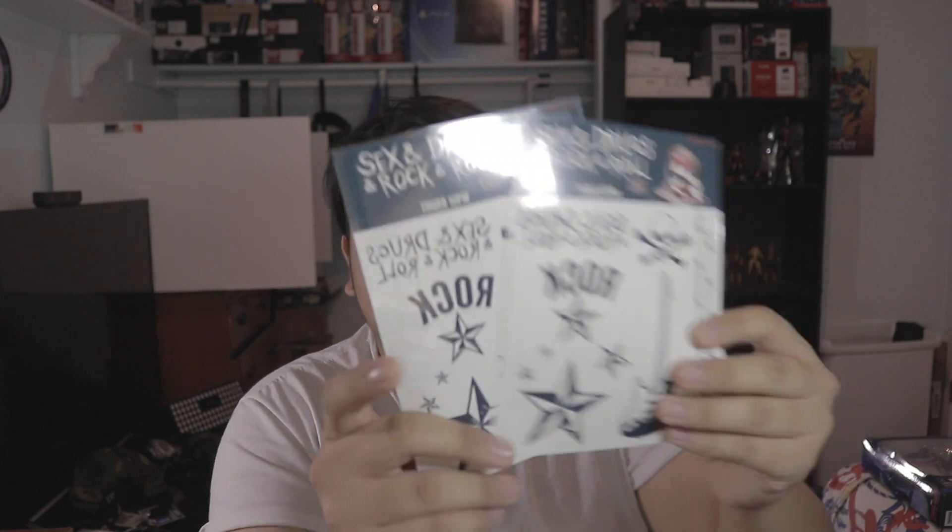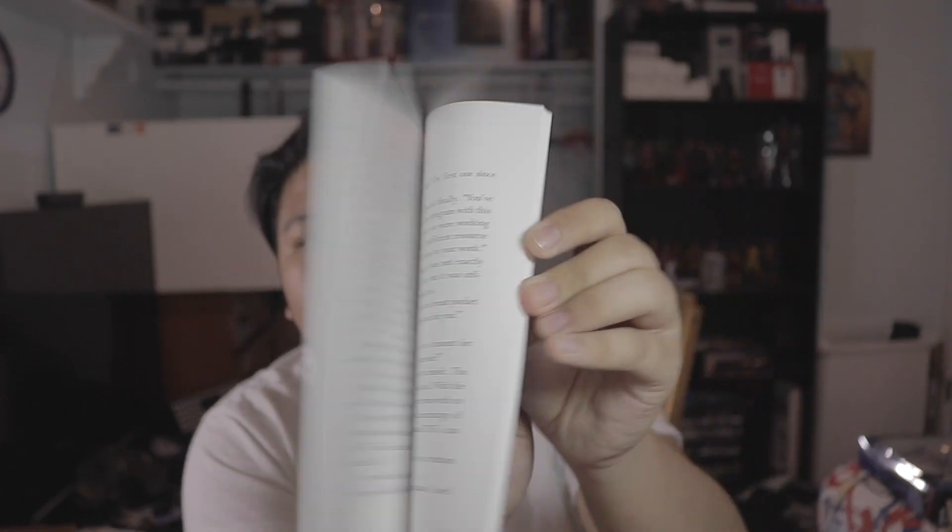A couple of things I didn't personally get but my parents got with my aunties and uncles: sex, drugs and rock and roll tattoos. I also got a bunch of Wonder Woman magazines — haven't looked at these yet. I got this exclusive chapter sample called The Gauntlet, which is basically pages and pages of reading. There's a DC Showcase where DC showcases all their toys, lineups, and probably exclusives.